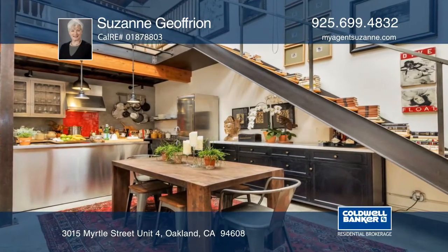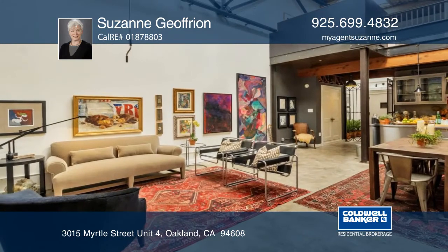Enter the foyer and be welcomed by soaring ceilings, skylights, and a beautiful open floor plan.